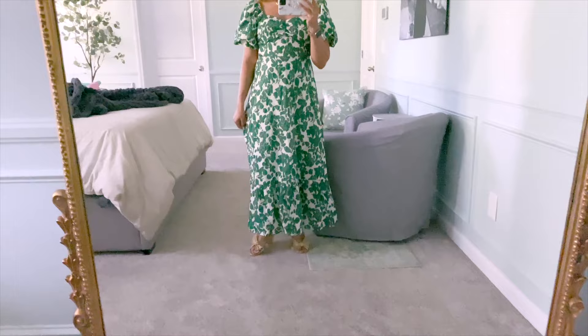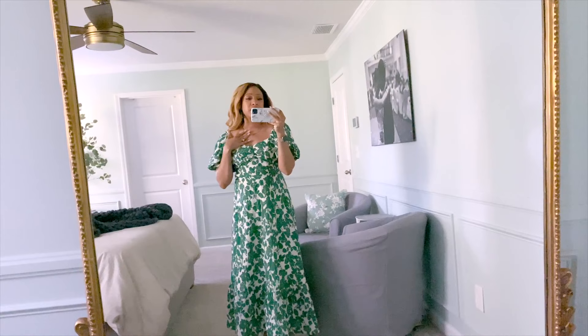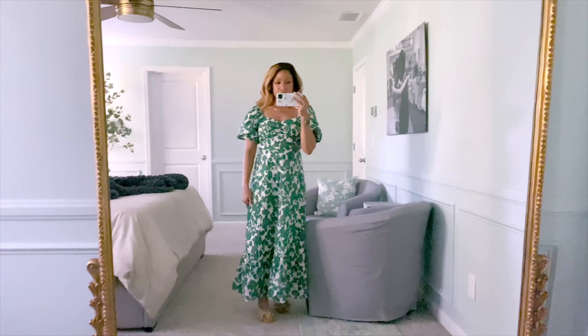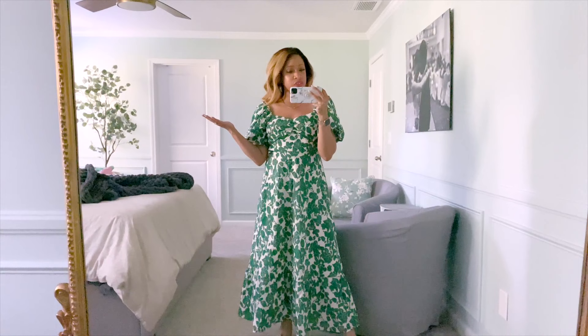They're super cute. I think these are Loeffler Randall. And then just a little flat gold link chain necklace. That's Monday. Feeling very ladylike and pretty. We actually just got done eating dinner and I'm making bath water for the children. I'm about to change into something more comfortable.